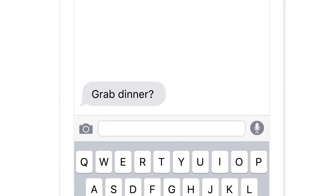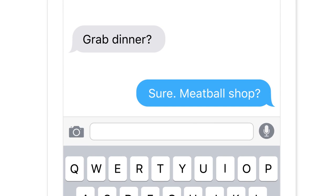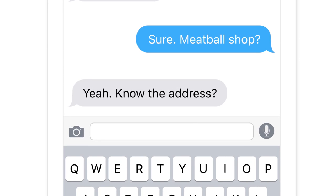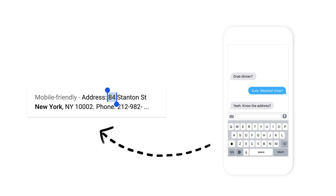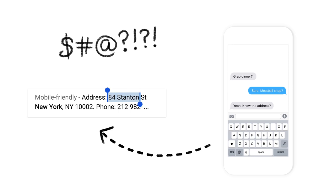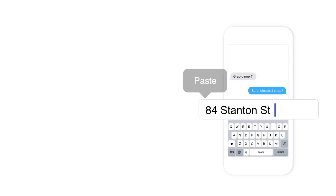Think about how much time we spend on our phones doing things like this. You and your friend are grabbing dinner, and you're trying to remember the address for the meatball shop. So you switch to a totally different app, you search the meatball shop, you find the address, and you copy it with those little thingies. You switch back, you paste it, and finally you hit send.